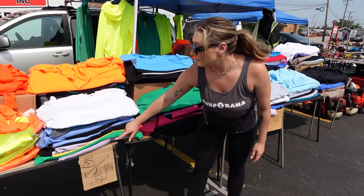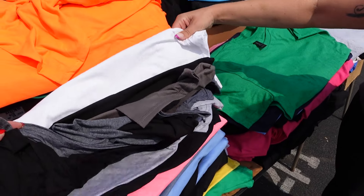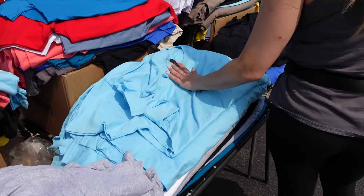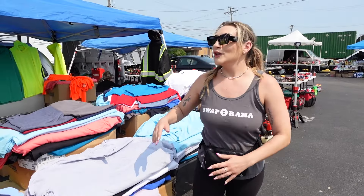T-shirts right now, 5 for $10. Insane. You're not going to get a better deal. We've got green, we've got pink, we've got black — we've got your basics. These are literally always our favorites. Sizes include 3XL, XL, 2XL — one stop. You can get your mom's t-shirt, your dad's. Who doesn't want a t-shirt?